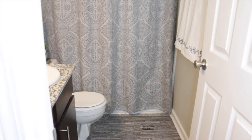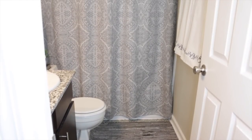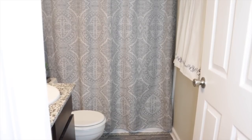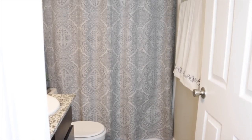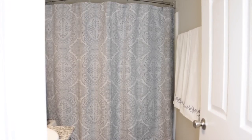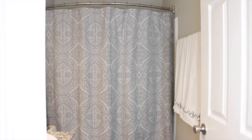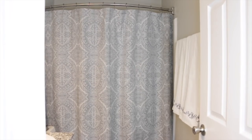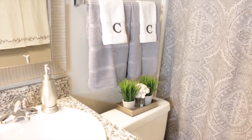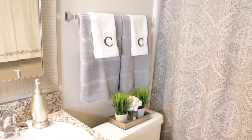For the guest bathroom, I decided to keep the curtain she already had in place because I love the colors. I simply went in and added some decorative towels and a little bit extra on the sink area. I love the fact that the curtain played off the paint color on the wall. When you're making over a space, you don't necessarily have to change everything, and that's one of the ways I keep things luxurious for less.